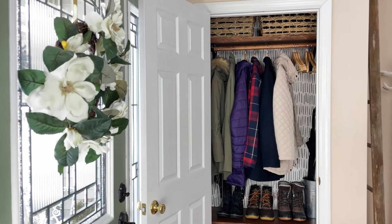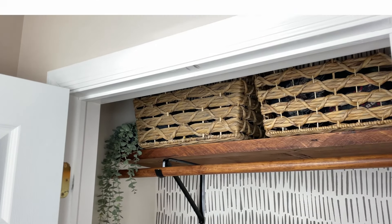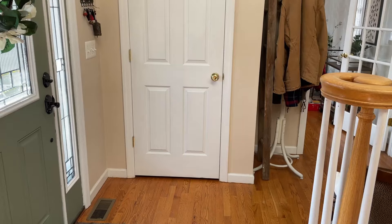I'm not just going to be organizing my coat closet — I'm going to be giving it a full makeover. Welcome back to our YouTube channel. I am Carla from Vintage Decor, and right now we are in the foyer of our home where our coat closet is located.